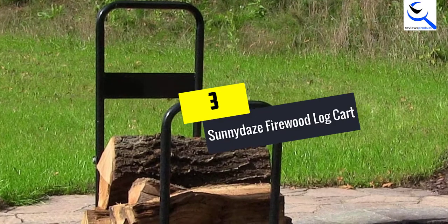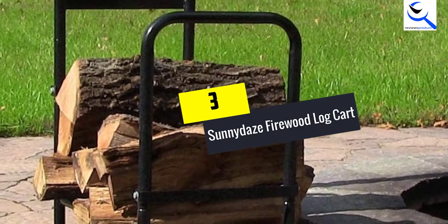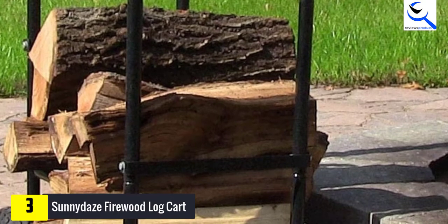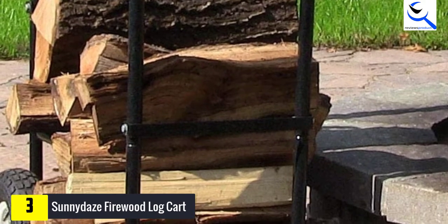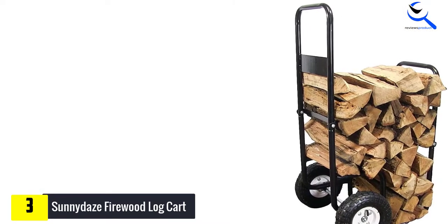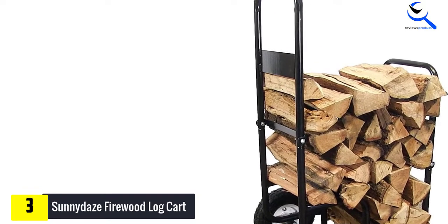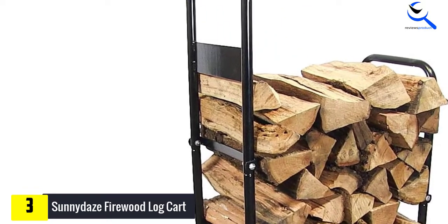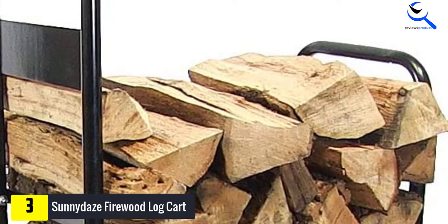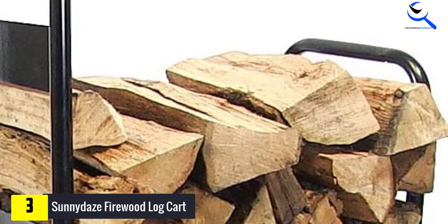At number three, we have the Sunny Days Firewood Log Cart. The Sunny Days Log Cart is another solid choice for transporting or storing wood for extended periods. The 10-inch pneumatic wheels allow for easy movement even with a full load. One 60-year-old female commented in a review that this cart is a breeze to move. The cart can carry and hold approximately one-eighth face cord of wood — about 35 pieces of chopped wood.